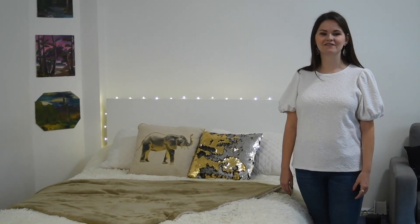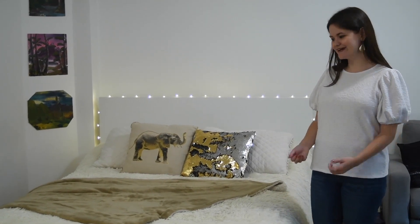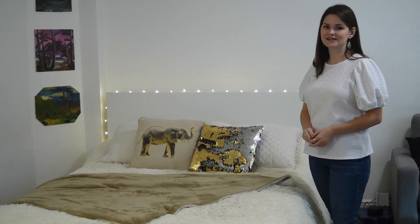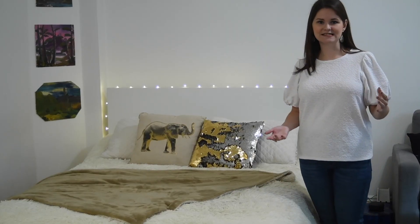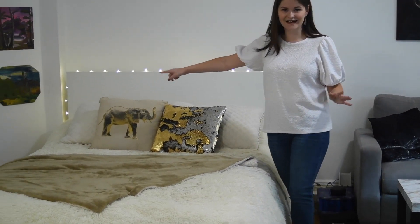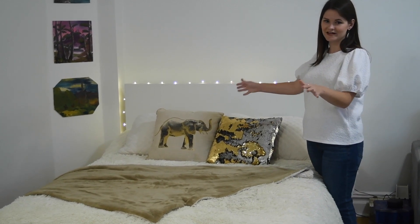The bedroom area is my favorite part of the entire apartment. My goal was to make it just very light and airy and cozy, and I think I achieved that. I love the super soft comforter, which I will link in the description along with anything else in the apartment that I can find links to. The bed frame is the Malm bed frame from Ikea and it is a storage bed — we have four storage drawers underneath where we keep t-shirts and workout clothes, and in the back drawers we keep out-of-season items because they're a little harder to get to.